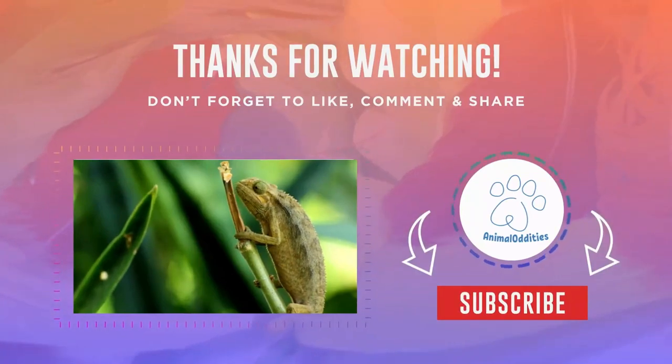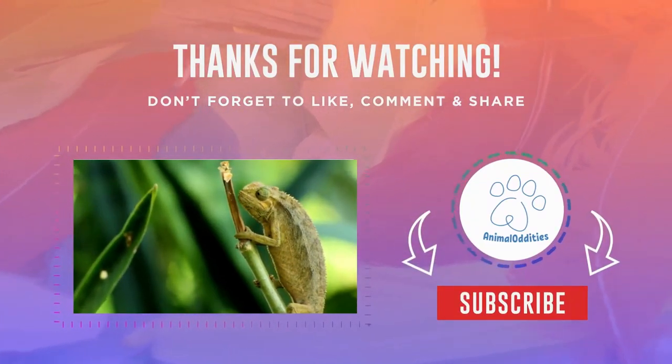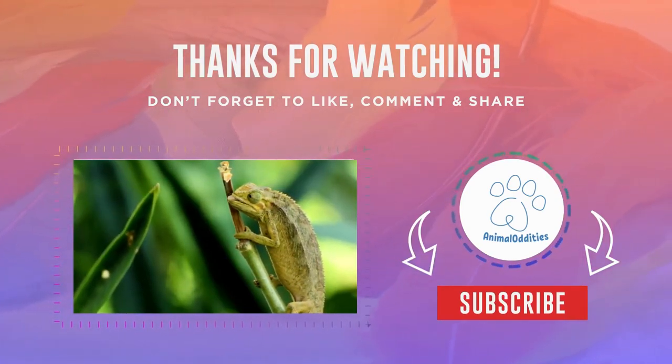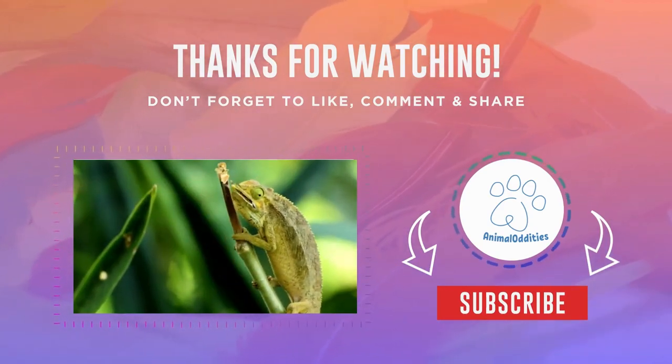If you found this exploration of animal mimicry fascinating, be sure to subscribe to our channel and join us on our next adventure into the remarkable world of nature. Remember, in the animal kingdom, sometimes the best way to survive is to become a master of disguise.